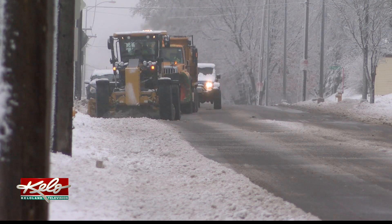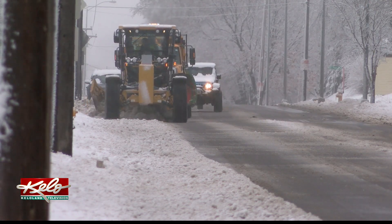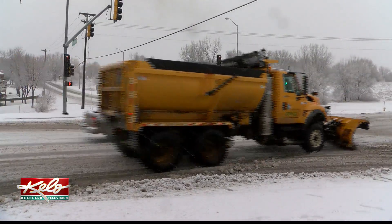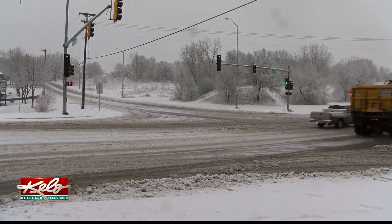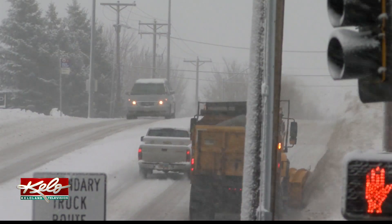He also offers a timely reminder in the wake of something that happened just this morning. We had a driver back into one of our snow plows. We always say give our drivers about four car lengths — it's about 75 to 80 feet. Give them the room they need to get the work done.